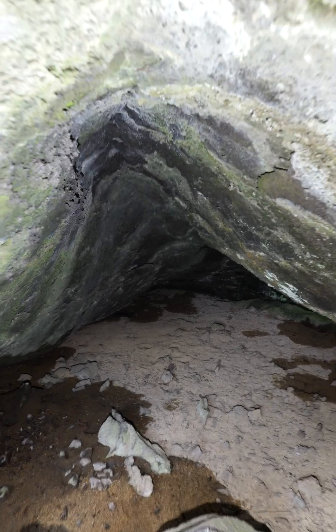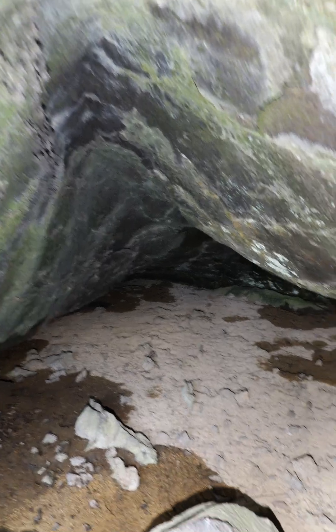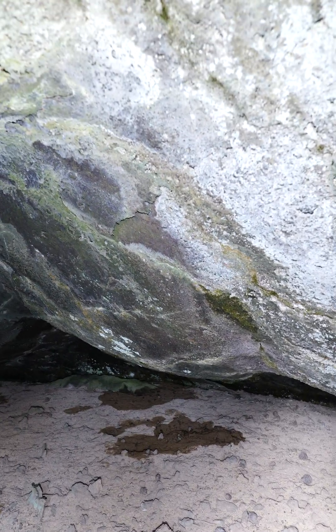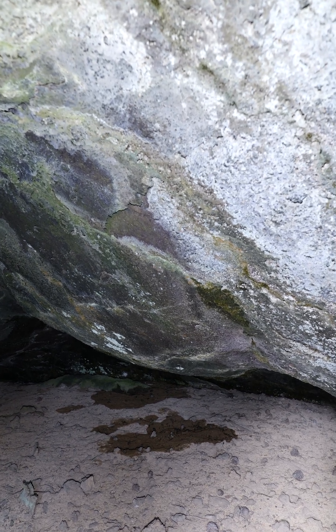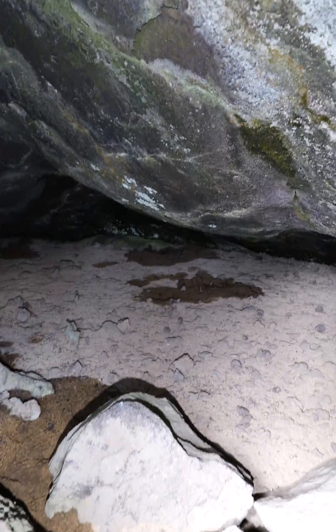Just like a lot of the other lava tube caves around here, it's pretty much arch-shaped but sharp on top instead of nice and round. Notice here there's kind of a boundary — see how the ceiling is rougher on the right and smoother on the left. Weird, same cave.